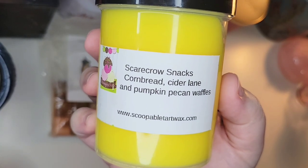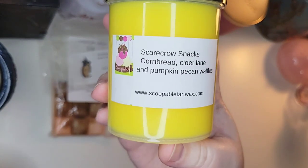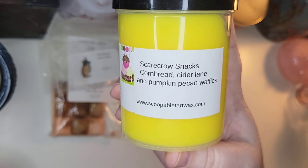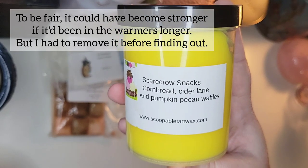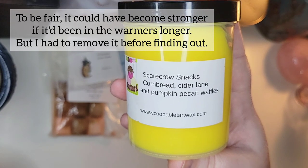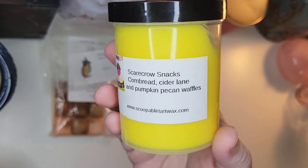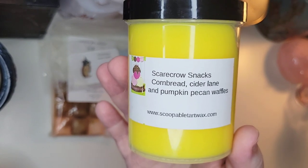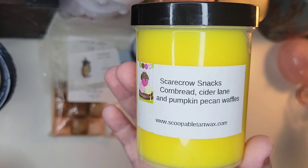I tried another scoop this week — Scarecrow Snacks, which is cornbread, cider lane, and pumpkin pecan waffles. I like it on cold and get a lot of the cider lane, that yummy caramel apple smell. But once warmed, a lot of the cornbread came out, which is very similar to zucchini bread. That gives me headaches, so I had to take it out. I'm just going to pass this along. I don't think cornbread scents are for me.